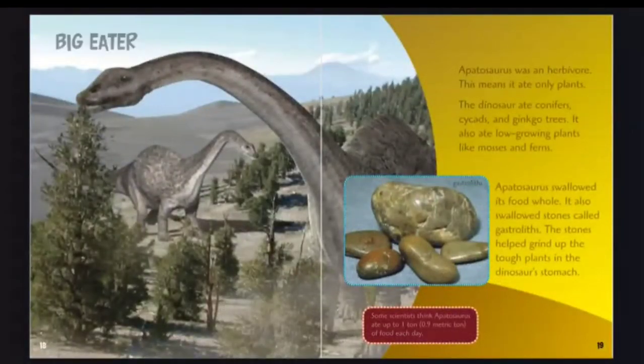Big eater. Apatosaurus was an herbivore — it ate only plants. The dinosaur ate conifers, cycads, and ginkgo trees, as well as low-growing plants like mosses and ferns. Apatosaurus swallowed its food whole, and also swallowed stones called gastroliths, which helped grind up tough plants in its stomach. Some scientists think Apatosaurus ate up to 1 ton, 0.9 metric ton, of food each day.